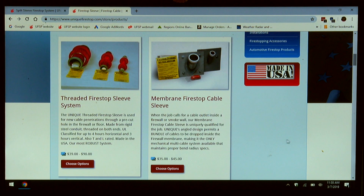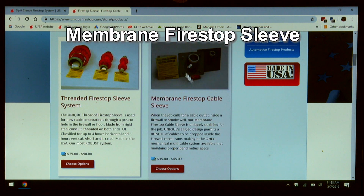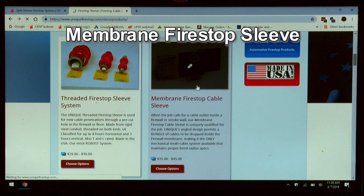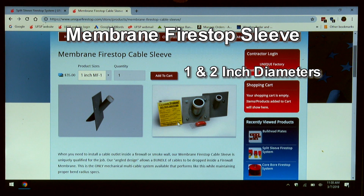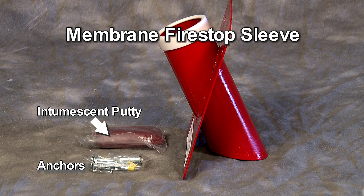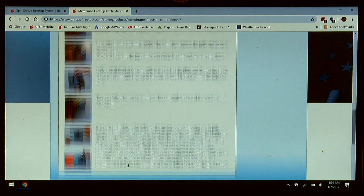Many people consider a membrane penetration a retrofit. If you must install cables down inside a fire rated wall, this is the device to do that. The membrane firestop maintains the bend radius by virtue of the sleeve being at an angle to the plate. We have them in one and two inch diameters. They come with the anchors and the intumescent putty along with a documentation warning label. On the description page there's an installation pictorial showing you the exact procedure.